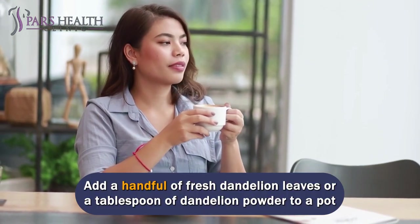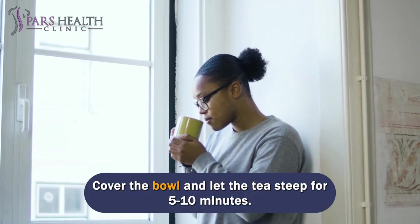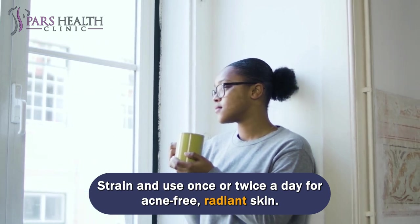Add a handful of fresh dandelion leaves or a tablespoon of dandelion powder to a pot to make a refreshing cup of anti-acne dandelion tea. Add a glass of water and boil for a minute. Cover and let the tea steep for 5 to 10 minutes. Strain and use once or twice a day for acne-free, radiant skin.